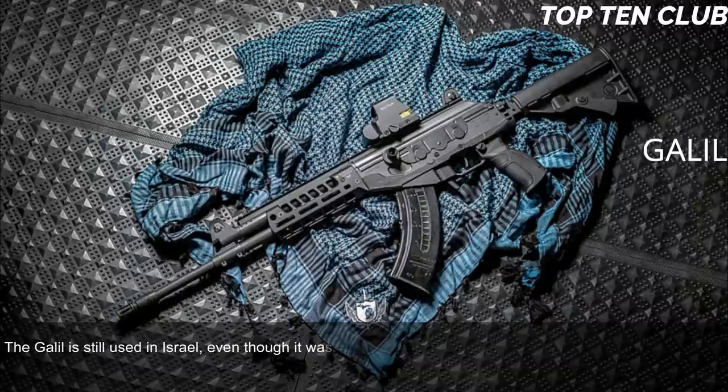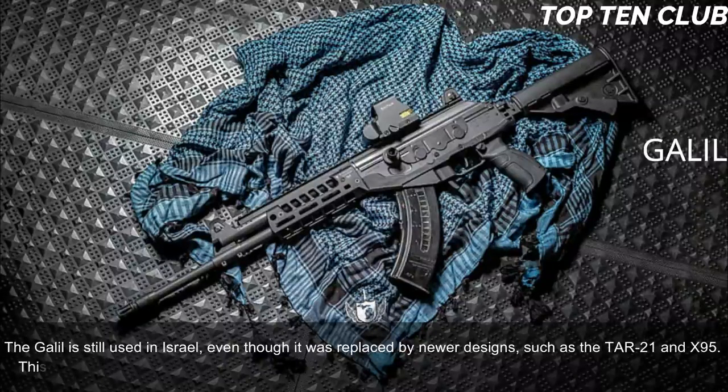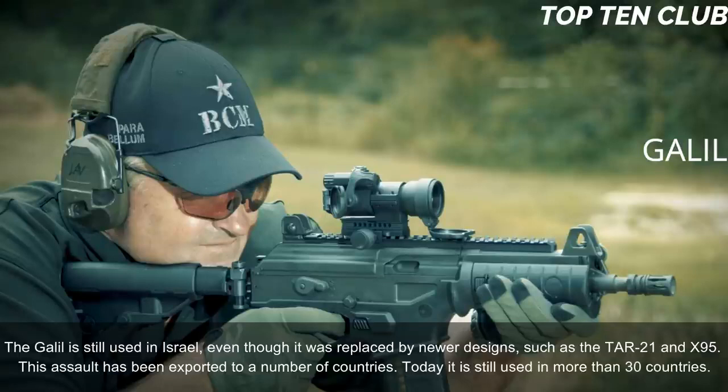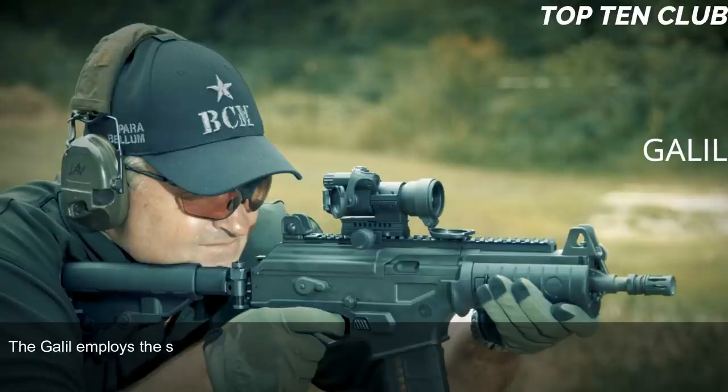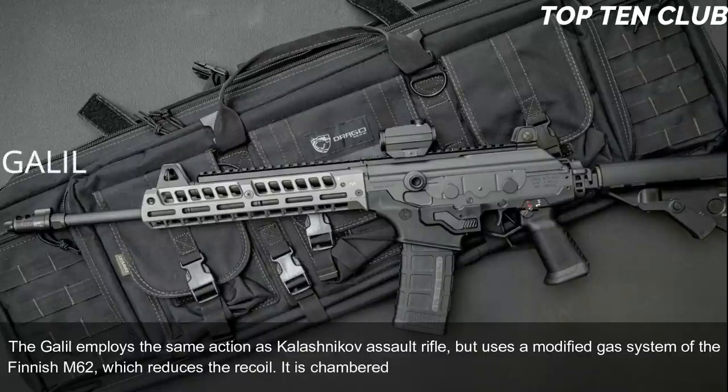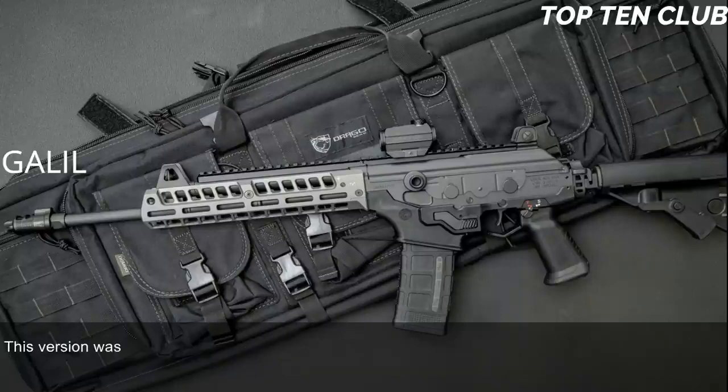The Galil is still used in Israel even though replaced by newer designs like the TAR-21 and X95. It has been exported to a number of countries and is still used in more than 30 countries today. The Galil employs the same action as the Kalashnikov assault rifle but uses a modified gas system from the Finnish M62, which reduces recoil.